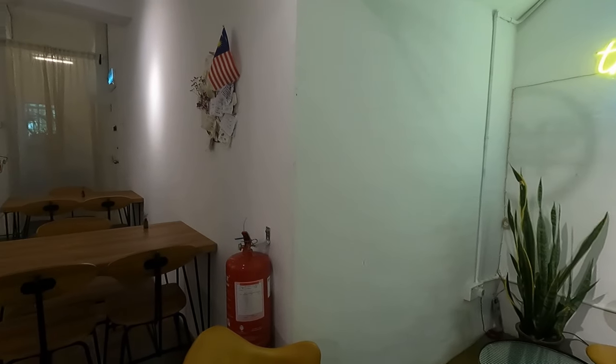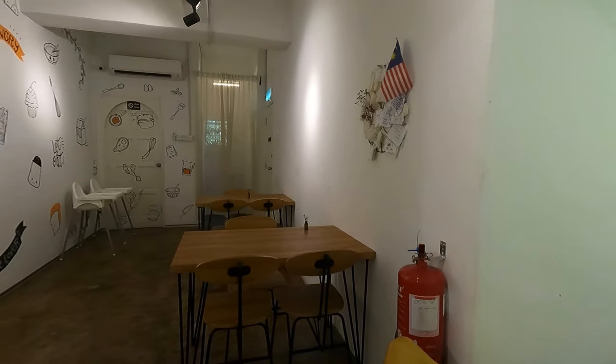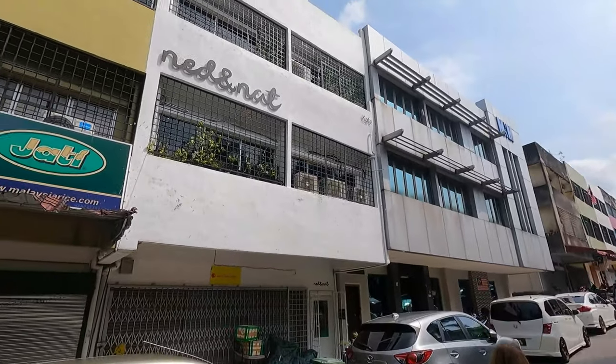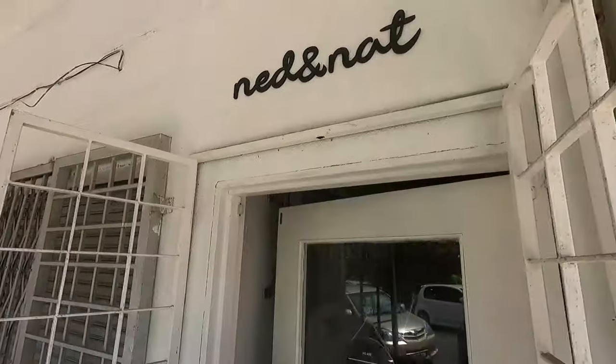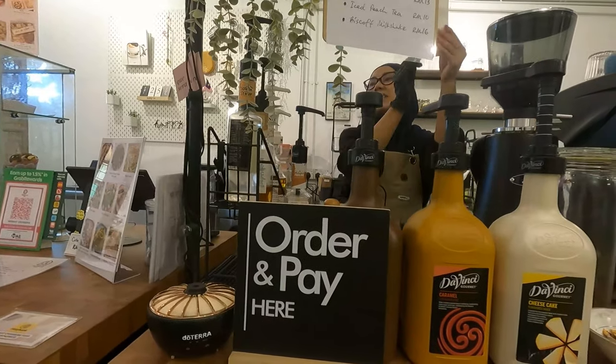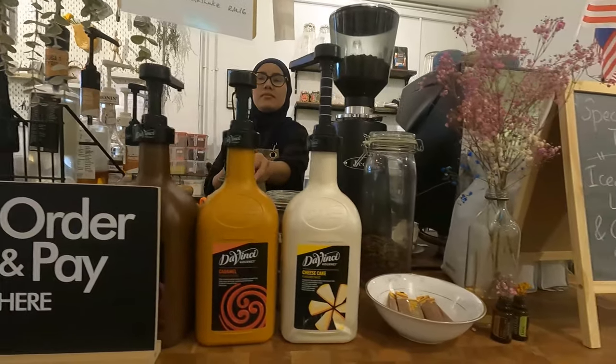We just arrived at the Ned and Nat Cafe. As I said before, it's located in Hampong Jaya and it is hard to see, so you need to look up. We have ordered a few dishes to show you today.